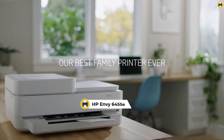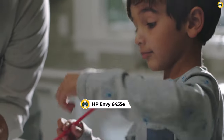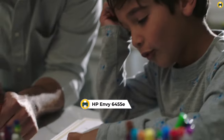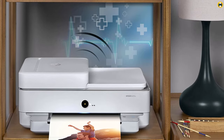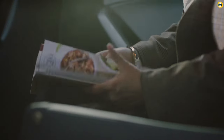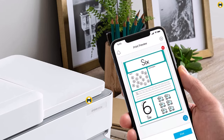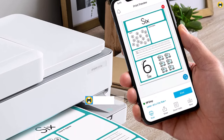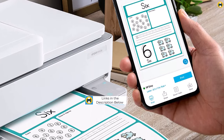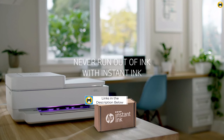Number 2: HP ENVY 6455E Wireless Color All-in-One Printer — a leading contender for best printer 2023 and a fantastic addition to any home office or small business. Offering a wide range of functionality including scanning, printing, and copying, the ENVY 6455E's seamless wireless capabilities allow you to operate from various devices with ease, simplifying your workflow.